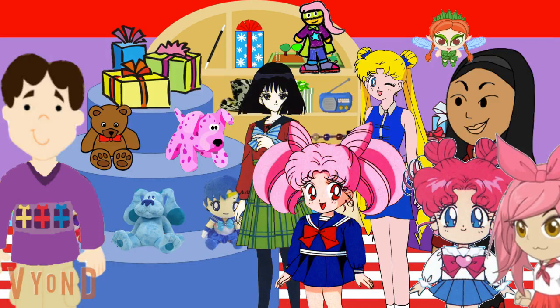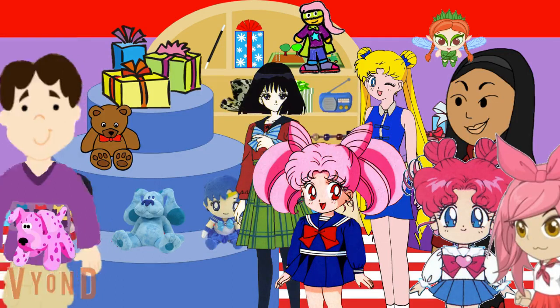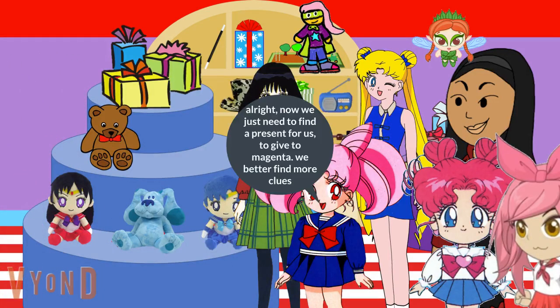Oh hey, Miranda and the chibi stars. Find anything you like? Yes, we'd like to buy that Magenta stuffed puppy for Magenta's birthday present. Certainly, I'll have this wrapped for you.